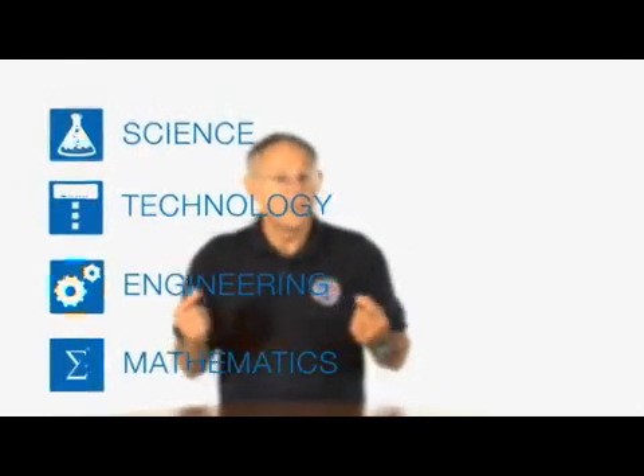Remember, STEM is science, technology, engineering, and mathematics. Our activities will integrate all of these.